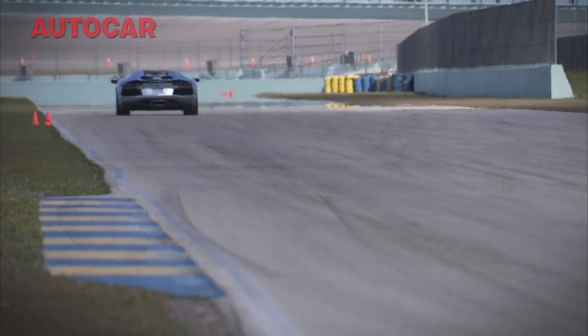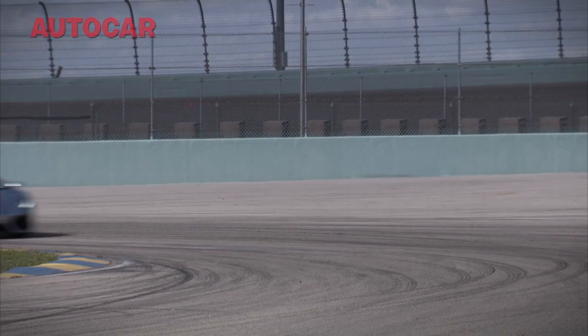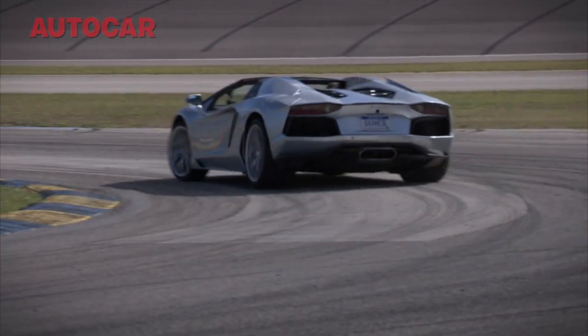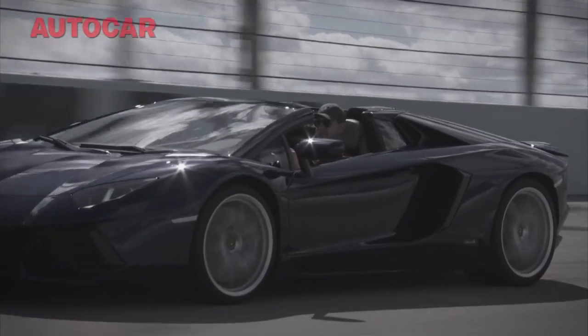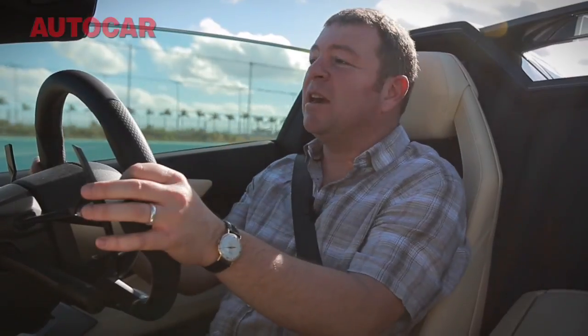The Aventador Roadster is not everyone's cup of tea - it's not meant to be everyone's cup of tea, but I just love it. It's not as quick as the F12 and yes, it's a bit heavy and cumbersome when you really start to chuck it about. But the noise it makes, the performance it has, and the way it turns heads even in a place like Miami - you just can't knock it. There is nothing quite like this car and I love Lamborghini for making it.